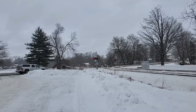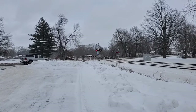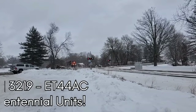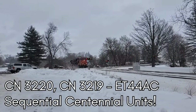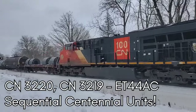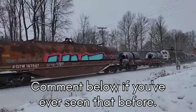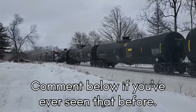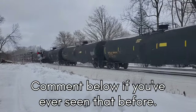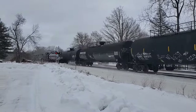Alright, coming west on Main 1. There she is. Oh wow, I've never seen this — a pair of centennials! I think those are a sequence. I believe we had 3220 and 3219. I've never seen that. That is really cool. That's awesome. A couple of centennials — that's cool.